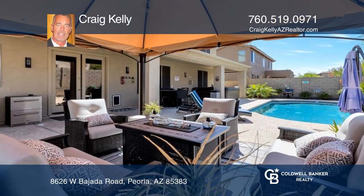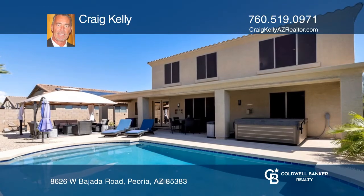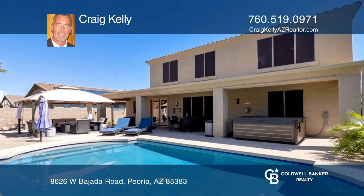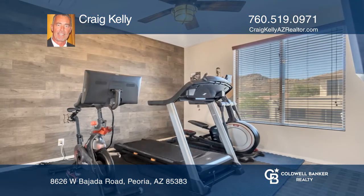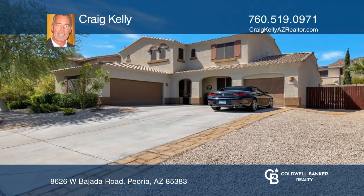Mountain views from upstairs, and wonderful outdoor living with an updated Pebble Tech pool and a re-landscaped backyard. Welcome to your new home. To see how you can turn this house into a home, call Craig Kelly.